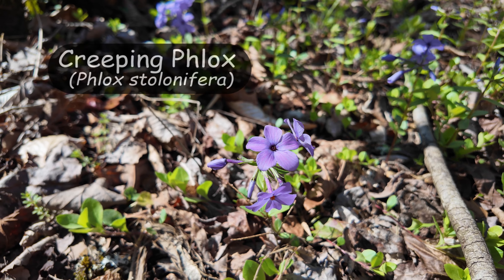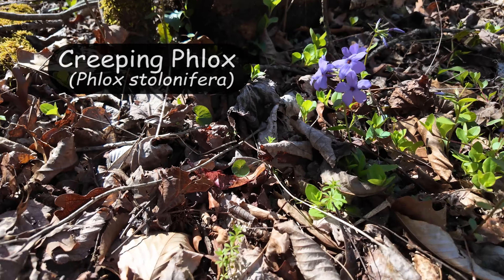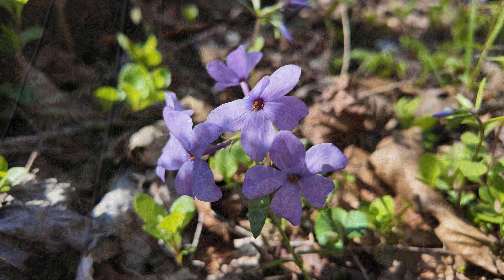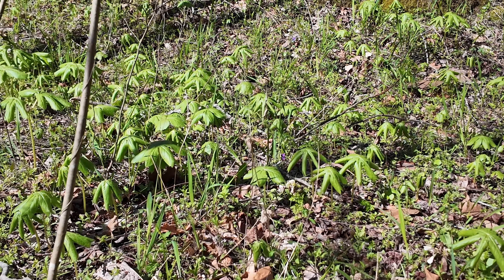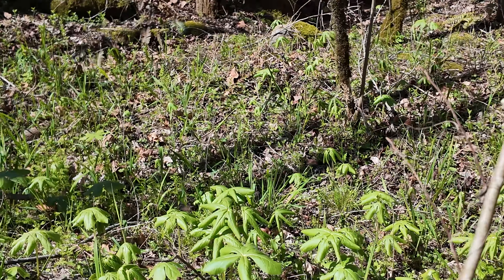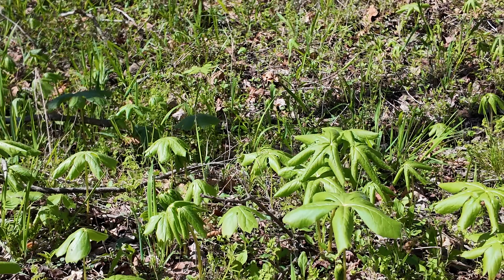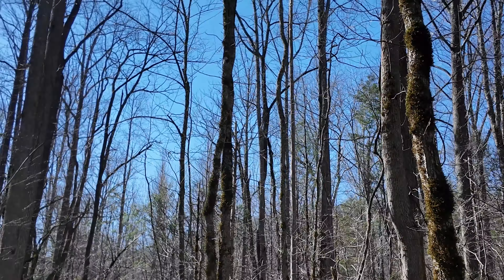Can't forget these guys — they are all over in this area. You can see even more over here. You can just see the May Apples getting started, just beginning. A whole bunch of them here. That's gonna be pretty in a month or so.